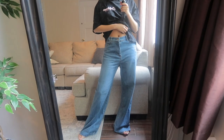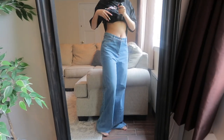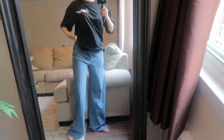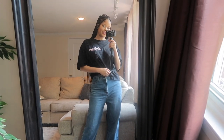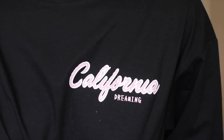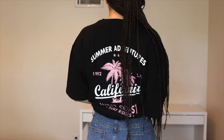Starting off with these jeans — they fit a little looser than I expected, but I feel like it's lowkey a look so I still really like it. Then I got this graphic tee; it says 'California Dreaming.' It's so cute, I love the pink detailing on it.